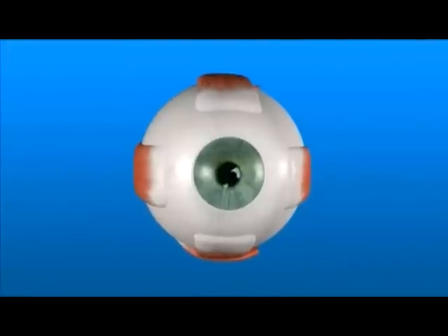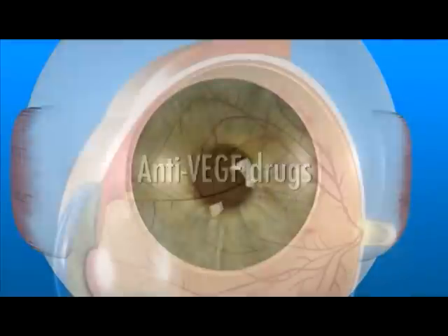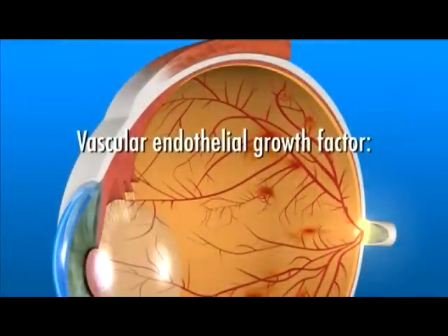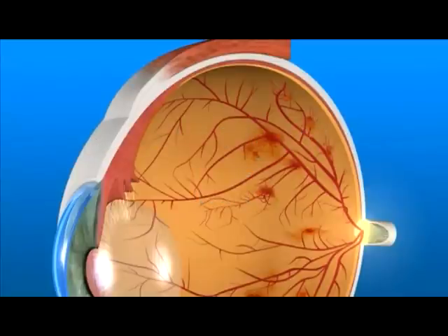Despite having laser surgery, some people with PDR may still develop further problems. Your doctor may recommend treating your PDR with an anti-VEGF drug. Anti-VEGF drugs target a specific chemical in your eye called vascular endothelial growth factor, or VEGF, which is critical in causing abnormal blood vessel growth on the surface of the retina and in other parts of the eye.